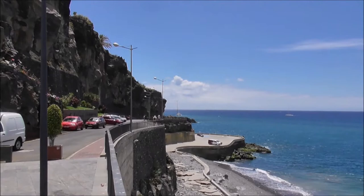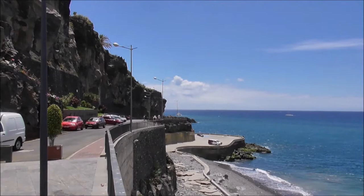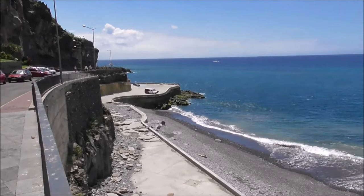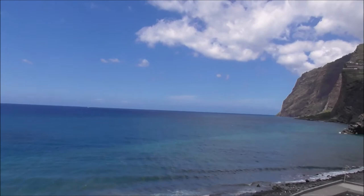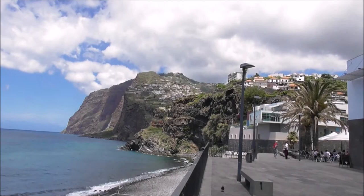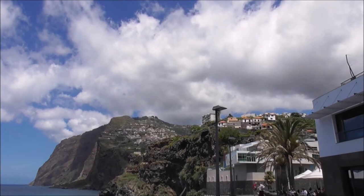Somebody's taken a lot of time. This is Camara de Lobos Promenade and in the winter time this takes a battering. There's a couple of catamarans out there and this whole coastline takes a battering. That's where we were about 20 minutes ago, up on the heights of Cabo Xira, looking down.